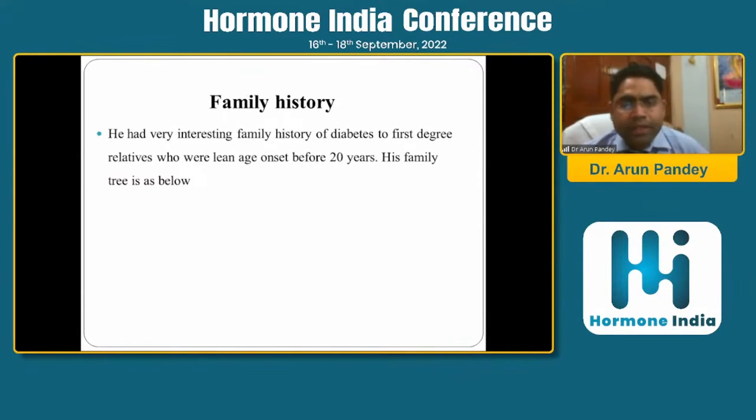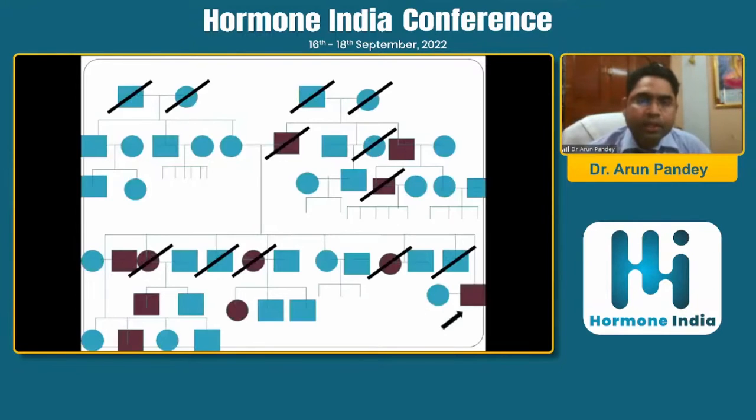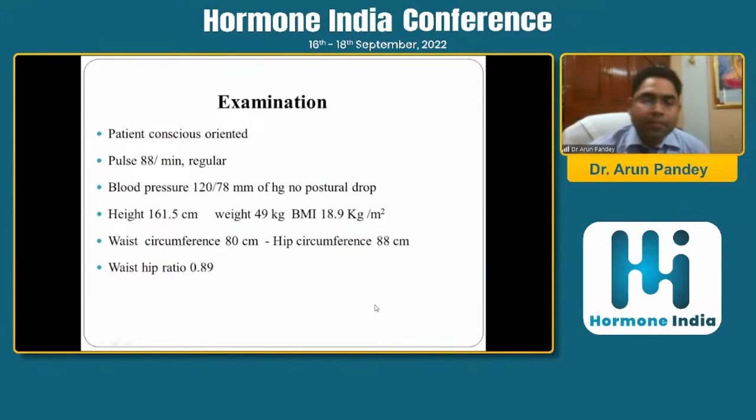He had an interesting family history — this is the key. To diagnose monogenic diabetes, it is very important to spend time discussing family history. There were individuals in the family having diabetes who were lean and had onset before 20 years. In fact, even children of five to six years were having diabetes, and he was testing every family member with his glucometer at home, finding new cases every day.